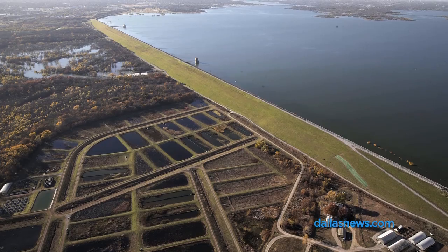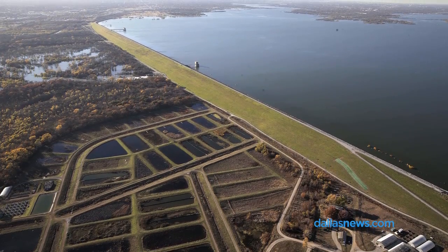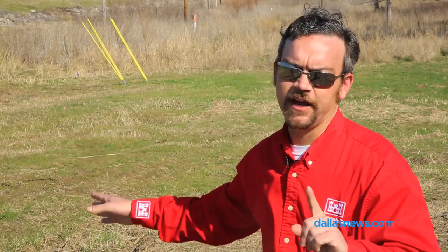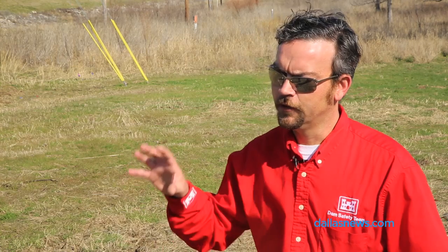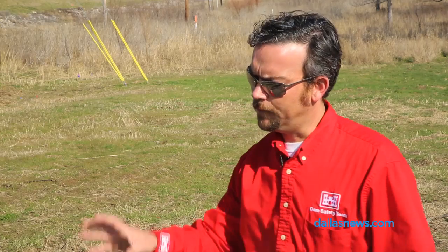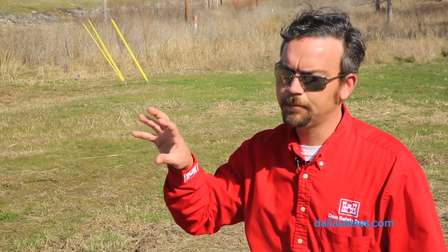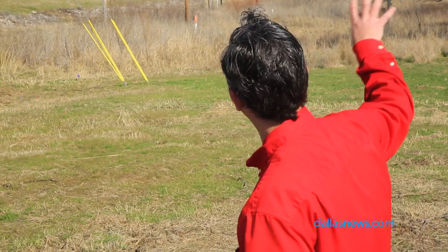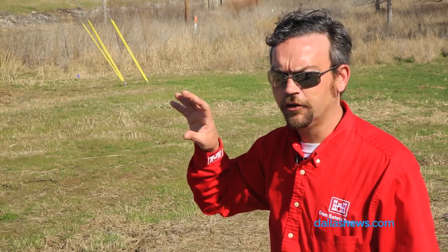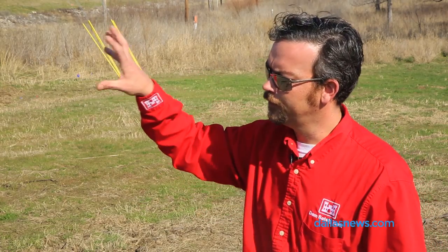Risks are based on two major functions. The first one being the probability that the dam will not perform as intended, which could lead to a breach. The second part of the equation is the consequences that a breach would have on downstream impacts. For Lewisville, it is unique because it has one of the highest populated cities directly below it, and that plays a lot into the risks associated with the project.